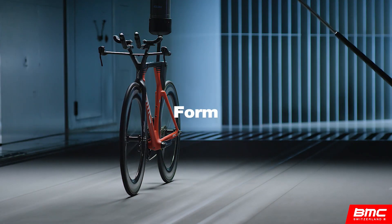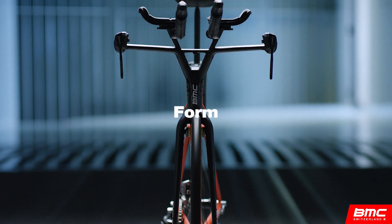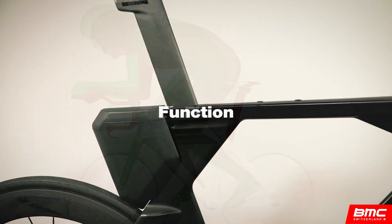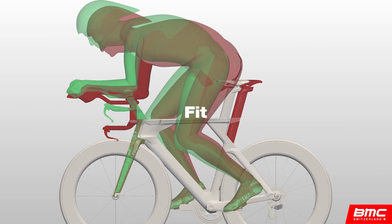First, a freshly designed aerodynamics package. Second, discipline-specific component function. And third, a robust fitting system for optimizing rider positions.